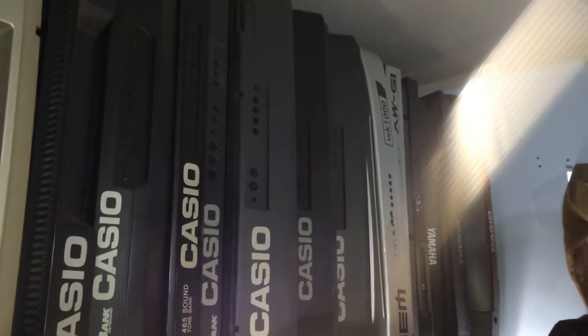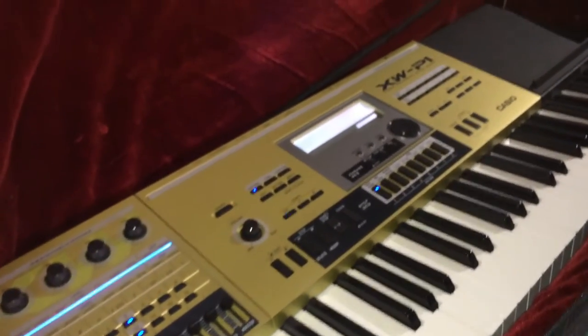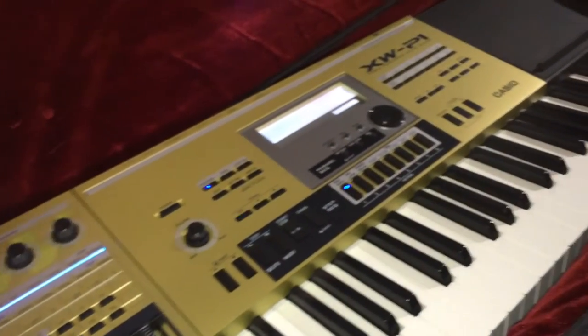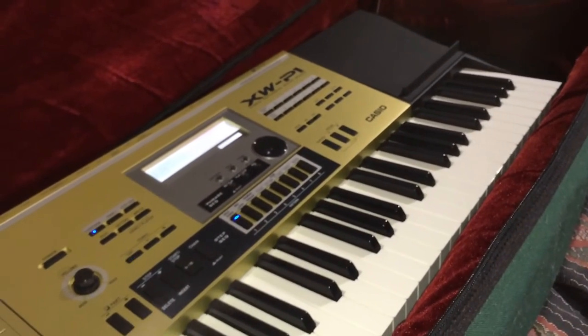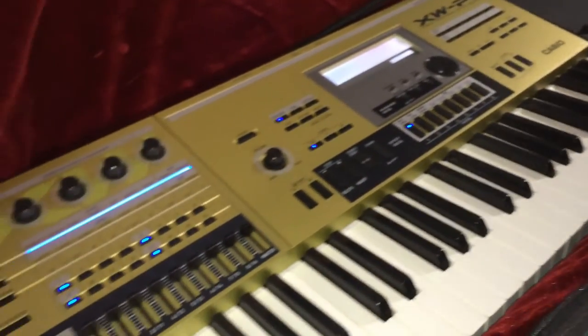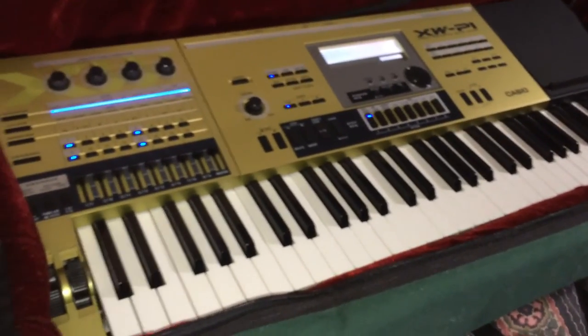A lot of people are going to ask me — now you don't have a P1. Yes I do. I still have a XWP-1 and it's right here in the case. It's plugged in. I didn't have batteries in it but it still works, so this is going to be taking over the other original XWP-1's place until I find another original one.